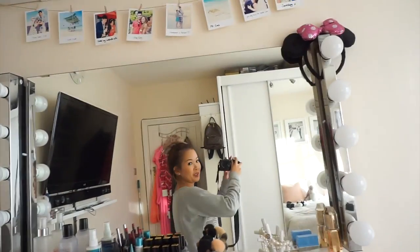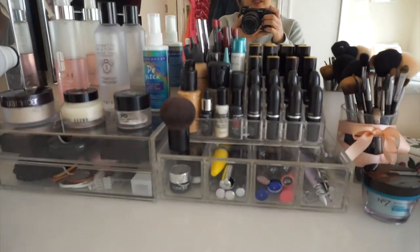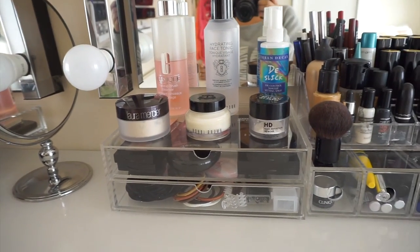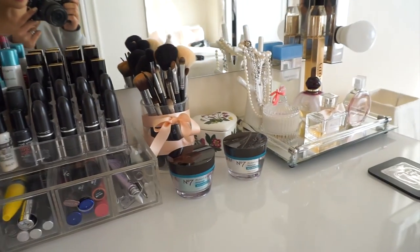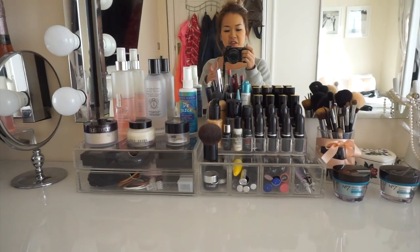What's up guys, this is Melissa here. Today is going to be a different kind of video where I'm showing you my makeup collection. I'm using this Sony a6000 camera to do this, so the sound quality is not going to be as great, but I will try not to be too shaky and speak clearer.